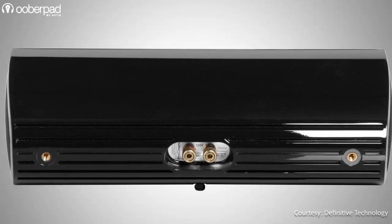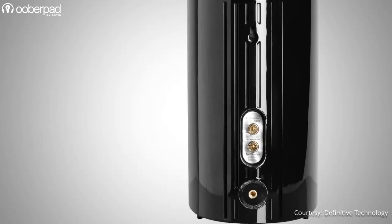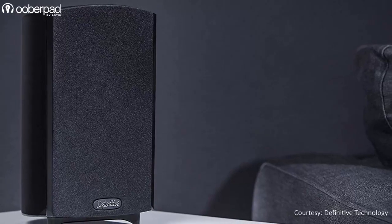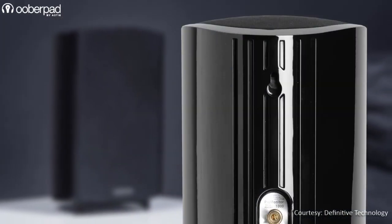The satellite and center channel speakers integrate gold-plated 5-way binding post connectors that accept bare wire, spades, or banana plugs. The speakers can be placed on tabletops or bookshelves, or even be wall-mounted with their keyhole slots on the rear panel.